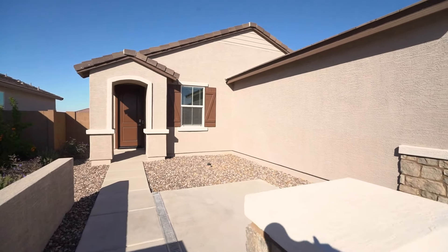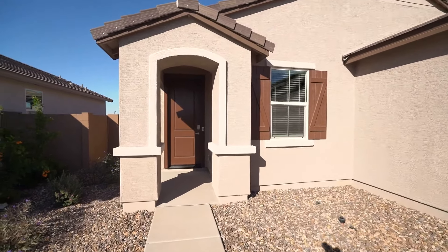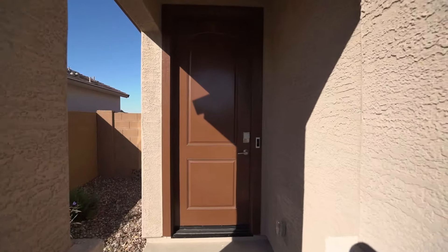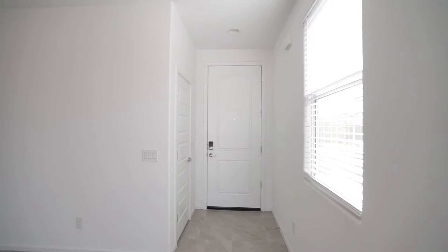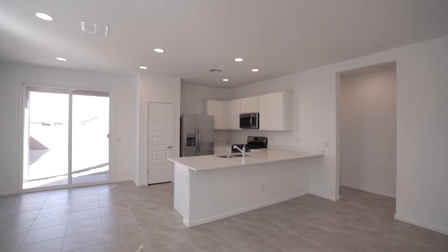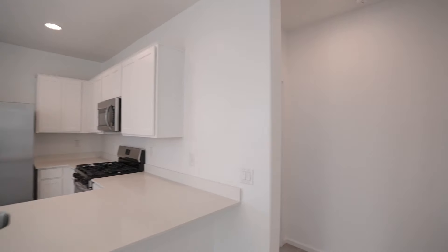Welcome to this beautiful home with all appliances included. This newly built three-bedroom, two-bathroom home in Maricopa provides 1,232 square feet of thoughtfully designed space. The open concept layout connects the living room, dining area, and kitchen, offering an ideal setup for both relaxation and entertaining.